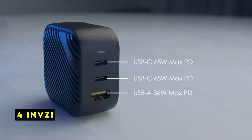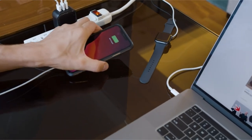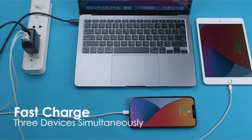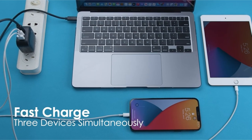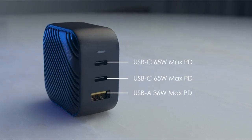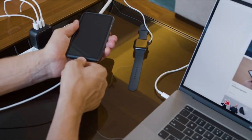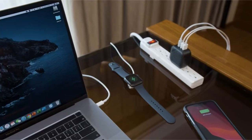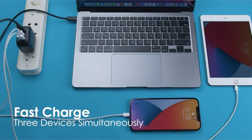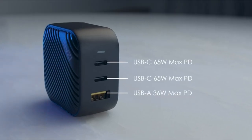At number 4 is INVZi. The INVZi GAN Hub 65W Charger offers a compelling combination of power, efficiency, and portability. Its compact design, thanks to GaN technology, makes it a convenient travel companion. With three ports — two USB-C and one USB-A — the GAN Hub allows you to charge multiple devices simultaneously without sacrificing charging speed. The charger's ability to deliver 65W output ensures rapid charging for even the most power-hungry devices like the iPhone 15 Pro Max and MacBook Pro.